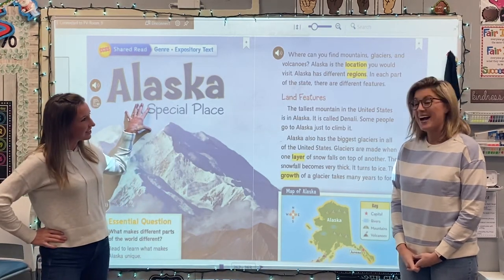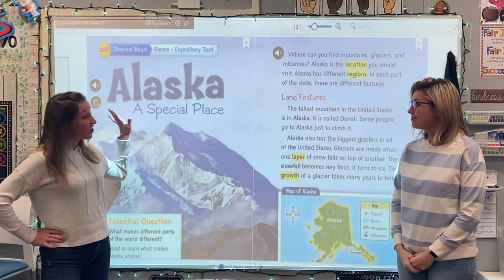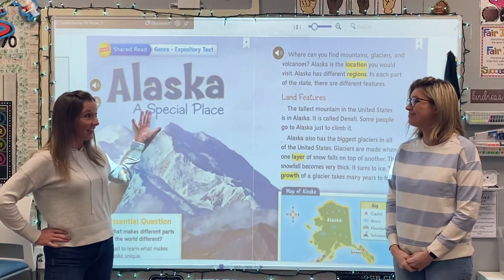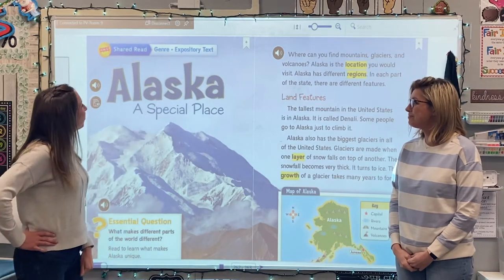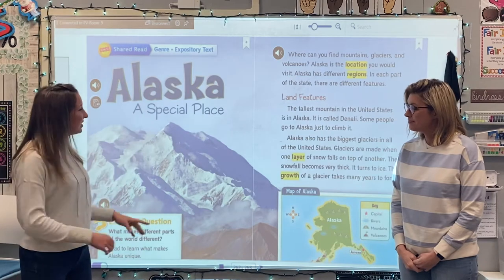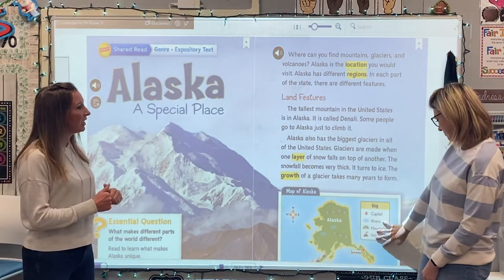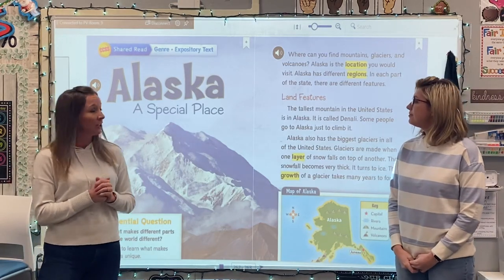Have you ever been to Alaska? I sadly have not yet in my life. It's a place I've always thought about going and I'm really hoping I can one day visit. We have expository text, which is nonfiction, so we're going to be seeing real photographs. It looks like we're going to have maps and even some captions that go along with our pictures.